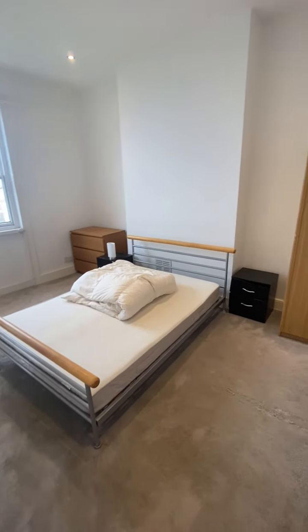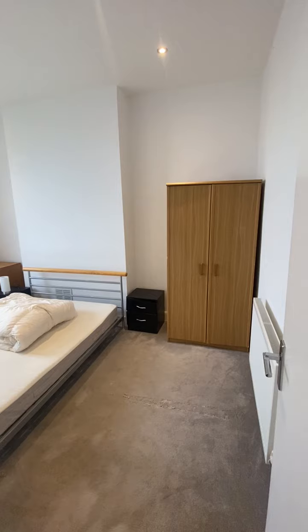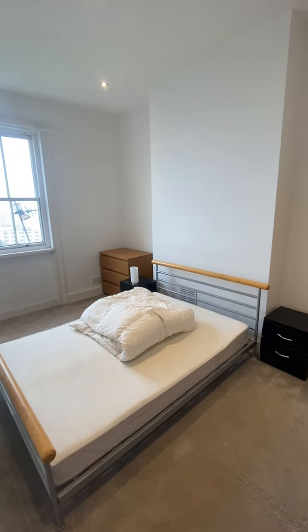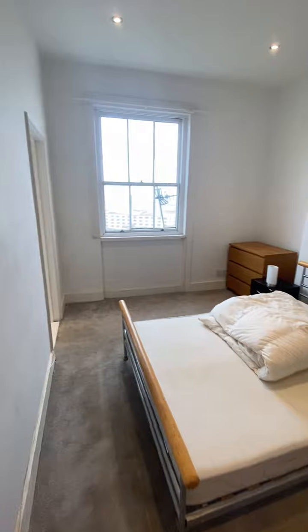Off onto the bedroom — this is a double in size. As you can see, the current tenant has a double bed, chest of drawers and wardrobe, and still plenty of space.